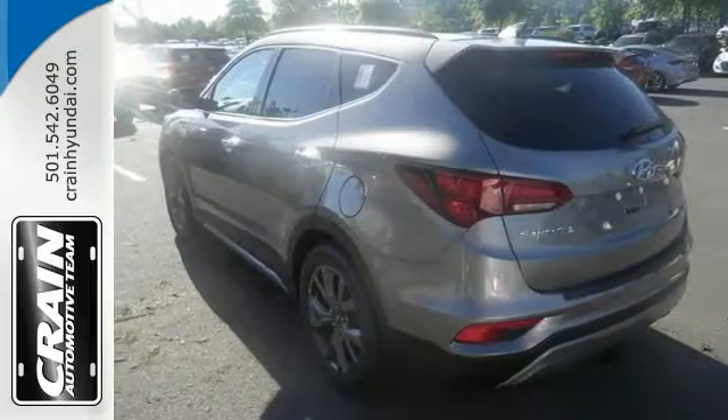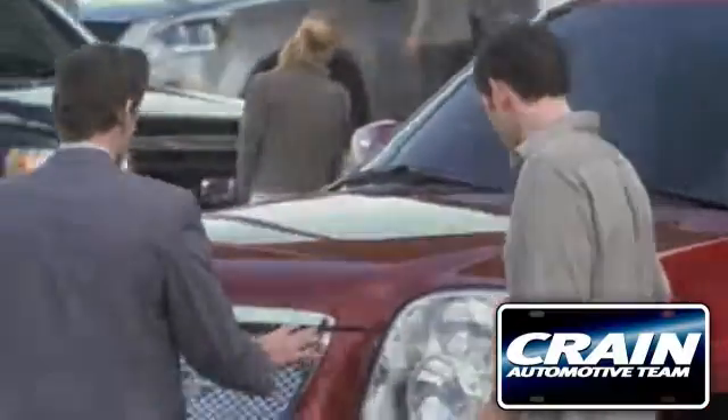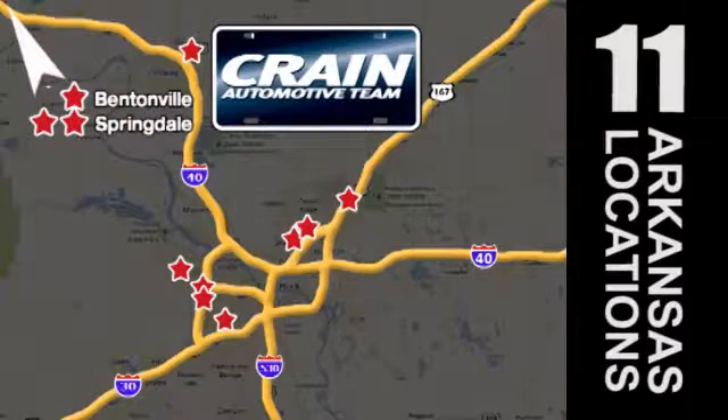Come see it for yourself and take it for a test drive today. Visit us anytime at Craneteam.com — Craneteam's got 'em! Craneteam.com